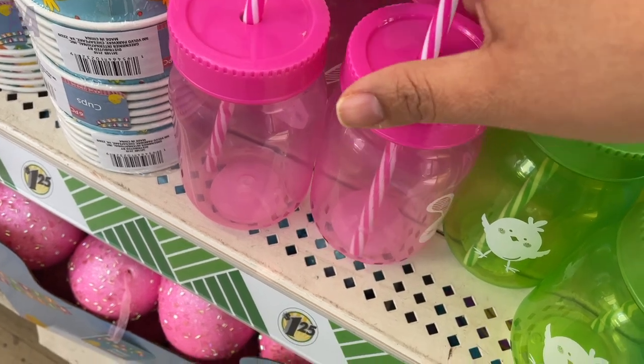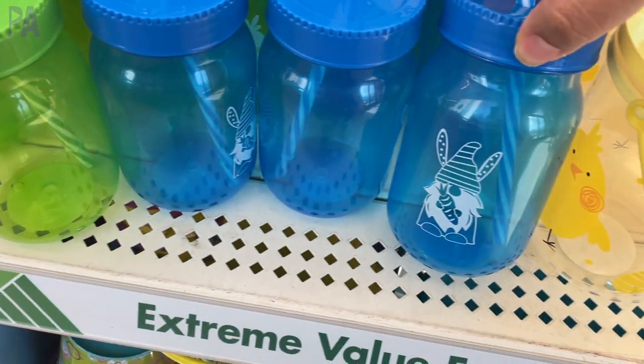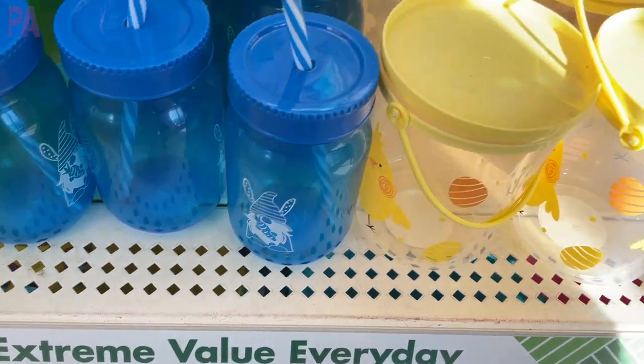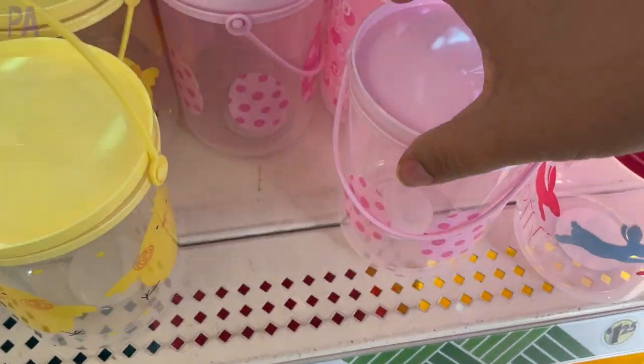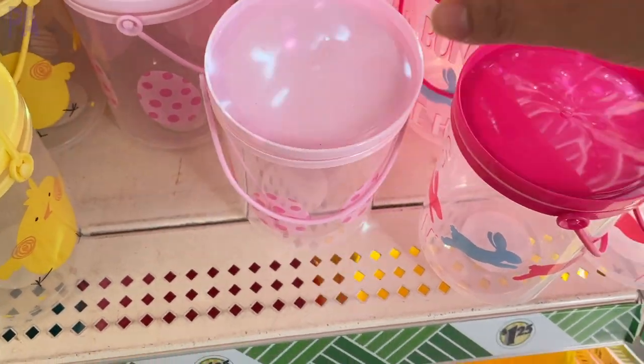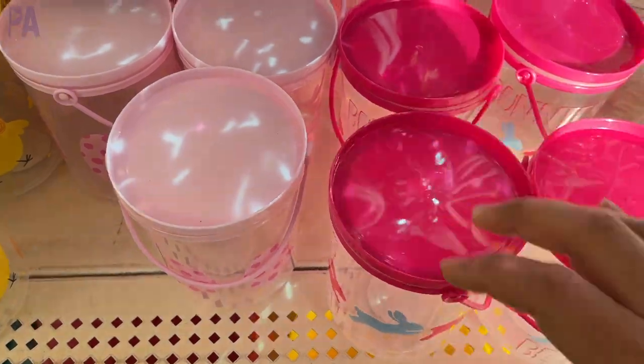Here's a little glimpse of the sippy cups they have with the straws — they have little designs on the side and they come in all these different colors. And then they also have these really cute treat buckets with the chicks on them. They had some pink ones with the eggs, and right here at the end, one with a couple of bunnies on them. They have a little handle, which makes it a lot of fun.